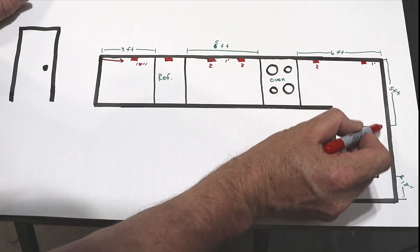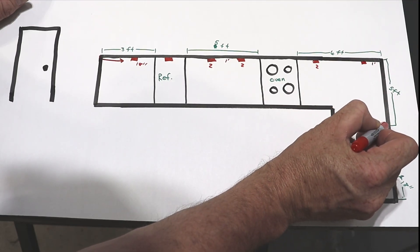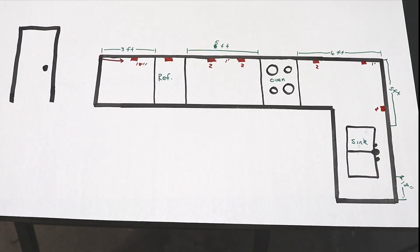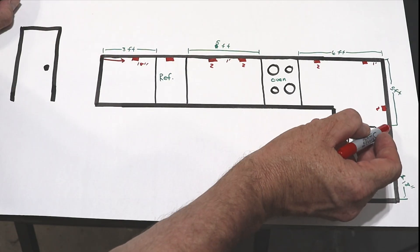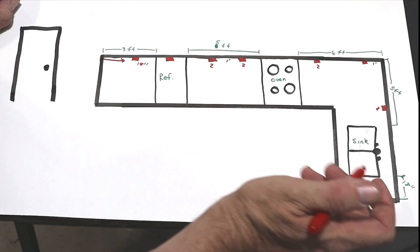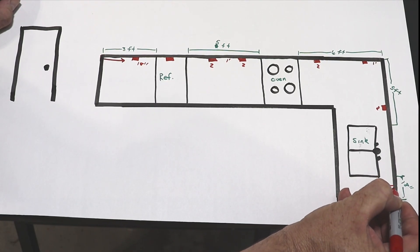With 5 feet to the sink from that corner outlet, we go to the sink and place an outlet within 2 feet of it. Coming over 2 feet we have 3 feet and 1 foot — we've barely made it within the 4-foot spacing requirement, though you might need to adjust slightly if it gets tight. Then there's 18 inches from the sink to the edge of the countertop, so we need one more outlet there.